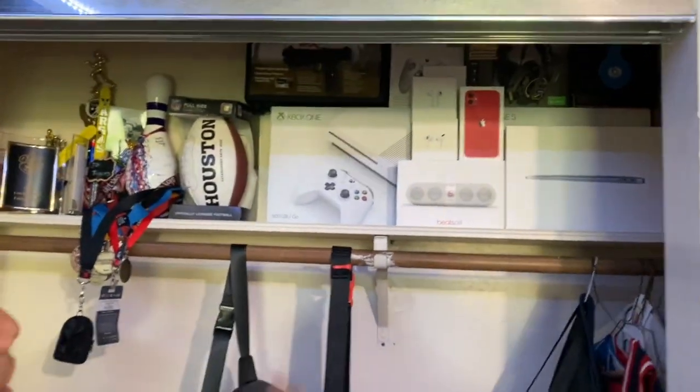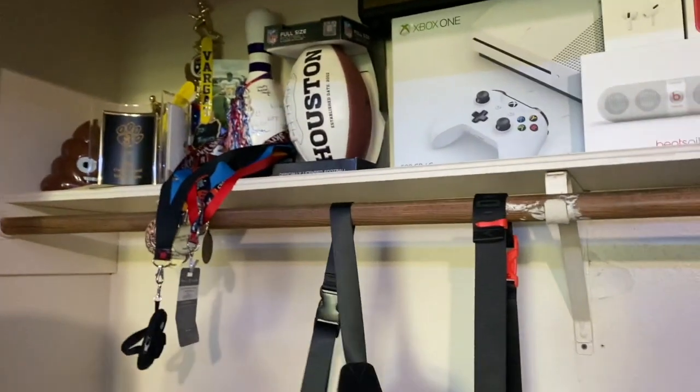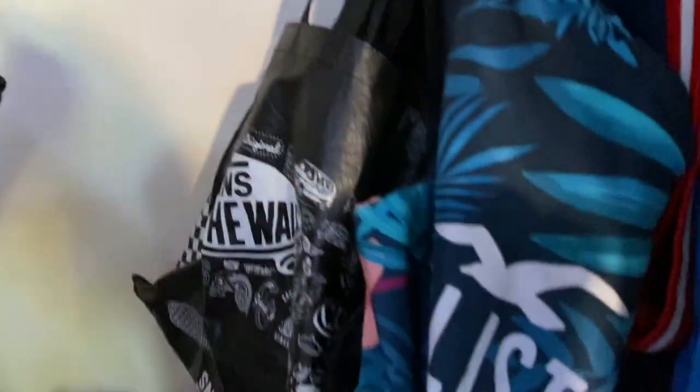Moving on to the next closet, we have all my boxes stacked up. I have my little medals and awards, my Guess side backpack, and my Jordan fanny pack. A little more bags in here as well.